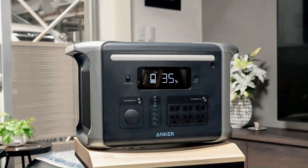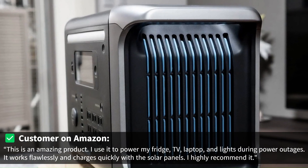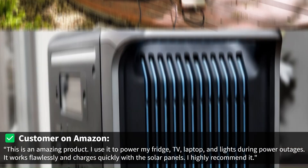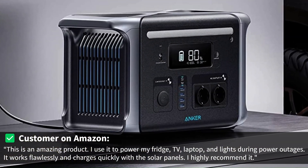But don't take my word for it. Here are some real customer reviews from Amazon. One customer said: "This is an amazing product. I use it to power my fridge, TV, laptop, and lights during power outages. It works flawlessly and charges quickly with the solar panels. I highly recommend it."